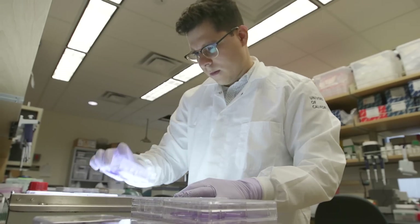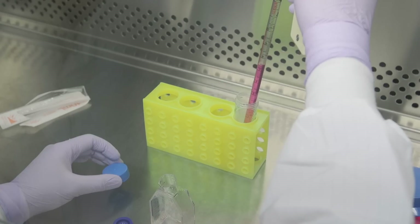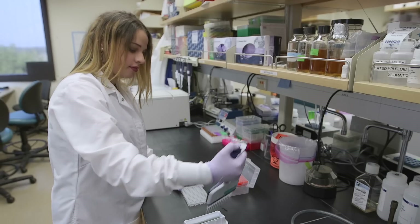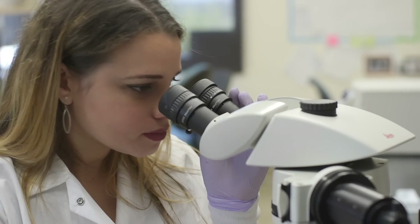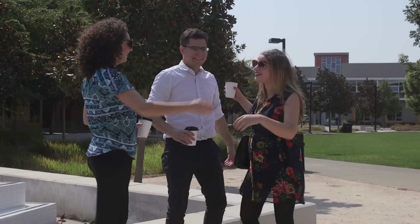I'm Danilo, a PhD student here at UC Davis, and I work with Zika virus genetics. My name is Aline, and I'm studying liver disease. My name is Mariana, and I study virology. We all came to start the PhD in 2014 at UC Davis, and then we started to hang out together more frequently. We are like a small family here.